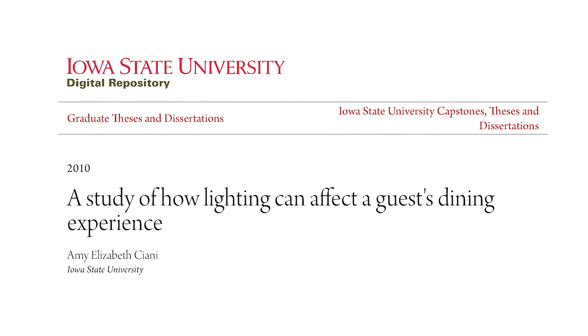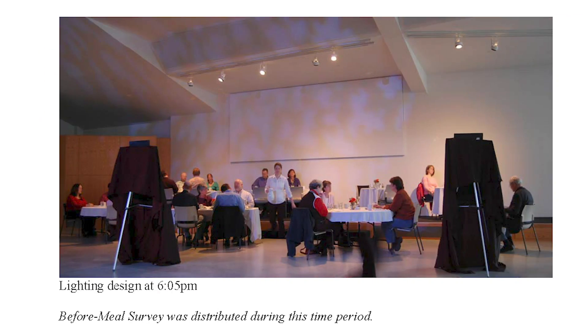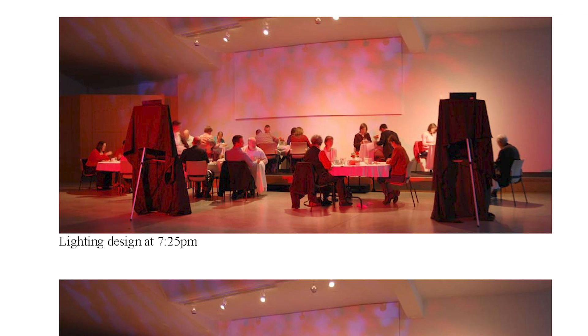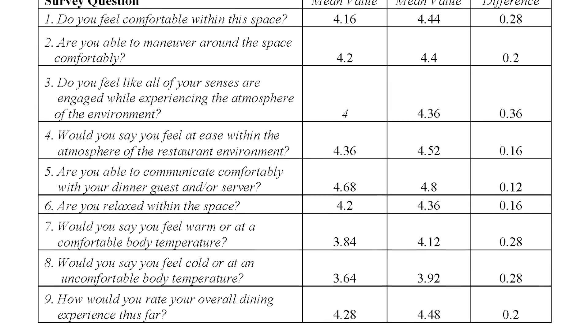Restaurants tend to favor warm light. A graduate student at Iowa State University named Amy Elizabeth Ciani actually did an experiment on this. She had some people sit down for a meal. Without telling them what she was doing, she gradually changed the color temperature around the diners and at various points asked how they were feeling. People felt measurably more comfortable under warm lights.